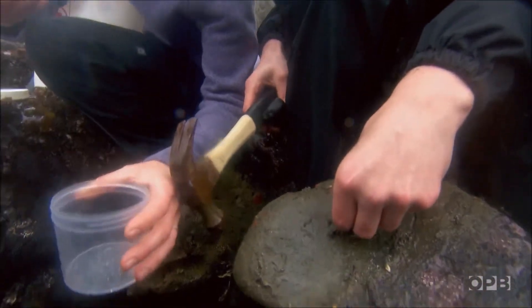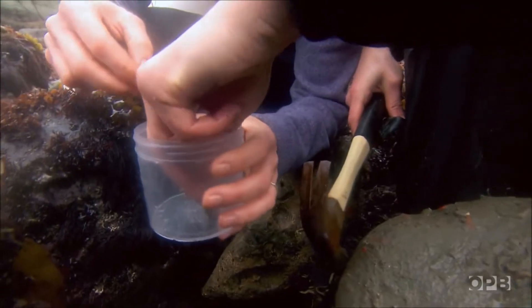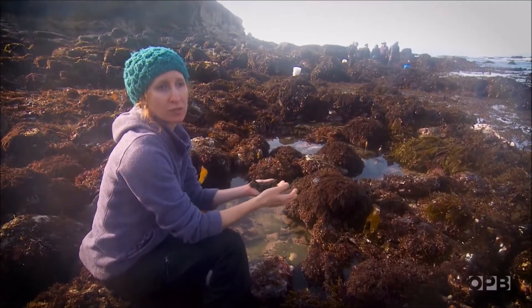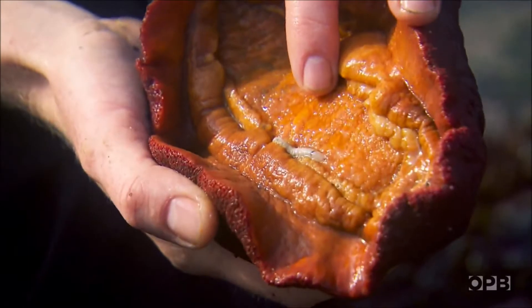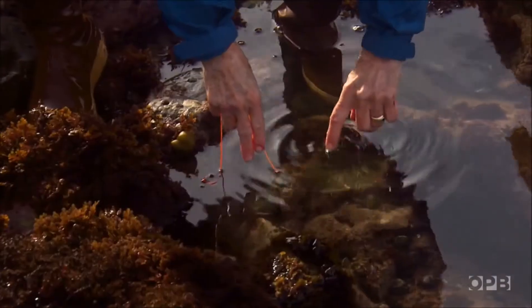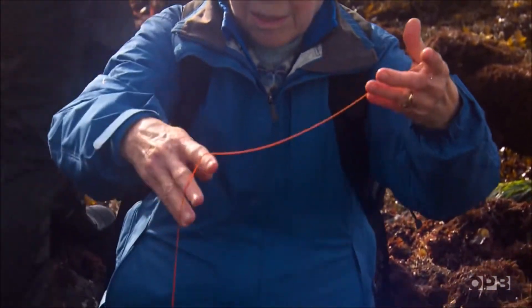I don't know if it's idanthyra or sabellaria cementarium — we'll have to get it back to the lab. We've decided for our class to focus on annelids, so segmented worms, just because they are kind of an underrepresented group. This is a scale worm found on the gills of gumboot chitons. These may not be the most charismatic members of the animal kingdom, but this orange ribbon worm is both an essential part of the intertidal food chain as well as the scientific record.